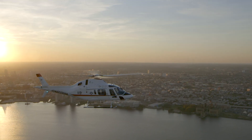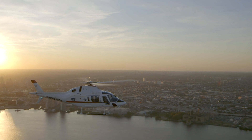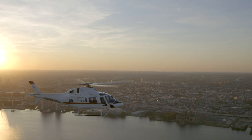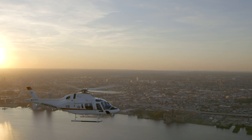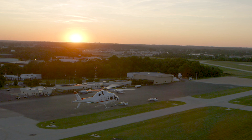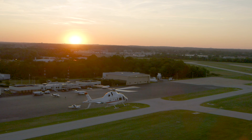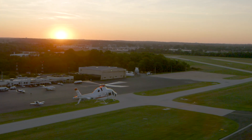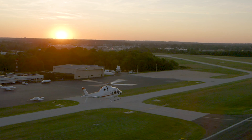Deliveries of what will be officially designated as the TH-73 are scheduled to begin this year, and the initial contract for 32 aircraft with spares, support, and training is valued at $176 million. Subsequent individual year contracts are expected to boost total deliveries to 130 aircraft by 2024, with a total value of more than $648 million.